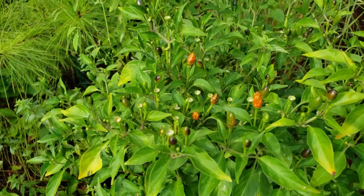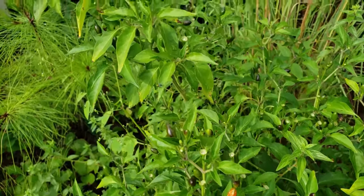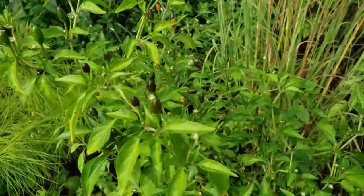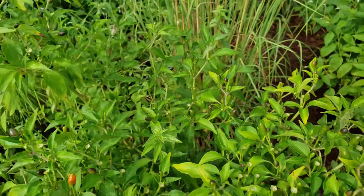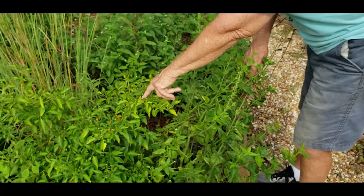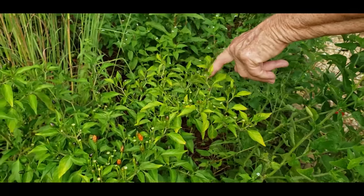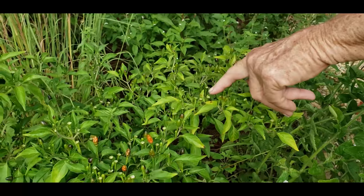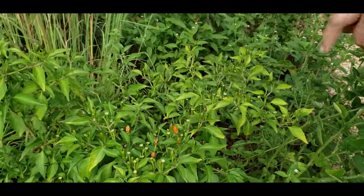Do wear gloves. This little guy grows into a bush — gets about three feet tall and about three feet wide. And as you see, the birds, particularly the mockingbirds, have been in here eating the berries. It's called bird pepper for a reason — they will eat the berries.